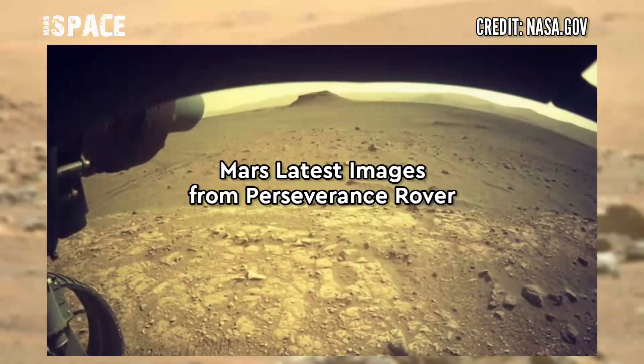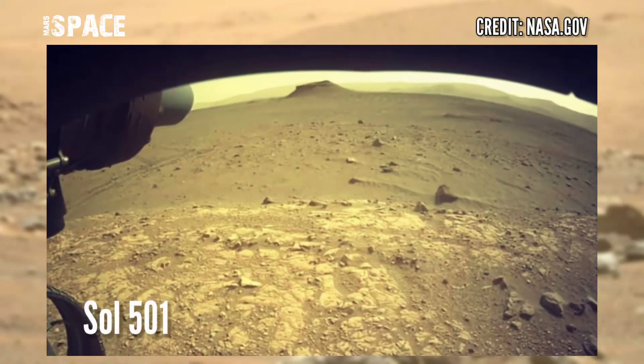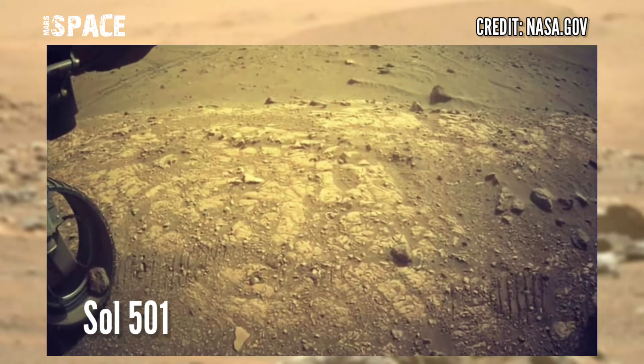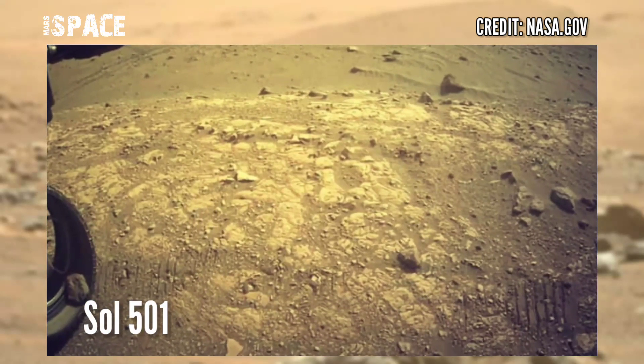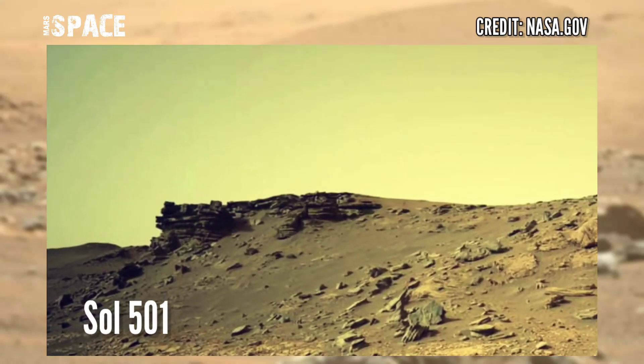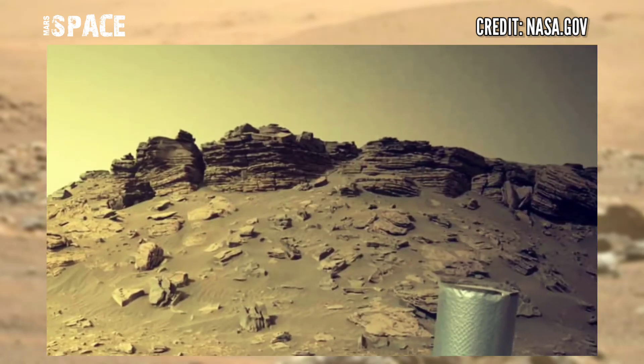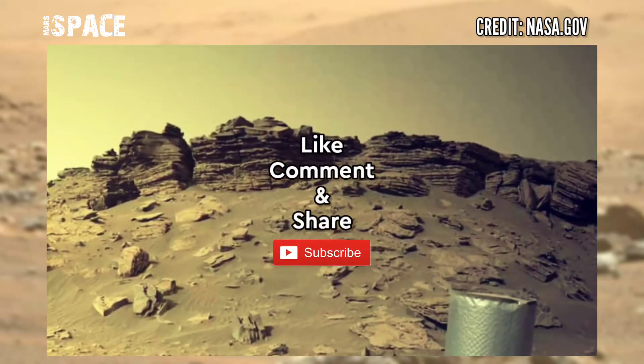Mars Perseverance rover acquired these images at the surface of the red planet using the left navigation camera. The photo was captured on 18 July 2022, Sol 501 of its mission. If you like my video, hit thumbs up and don't forget to share with your friends. Stay connected with us — thanks for watching.